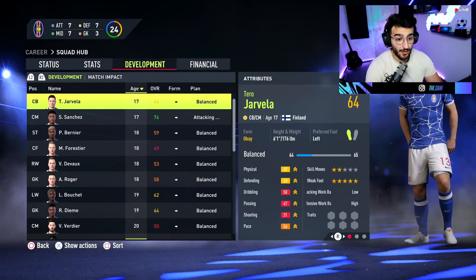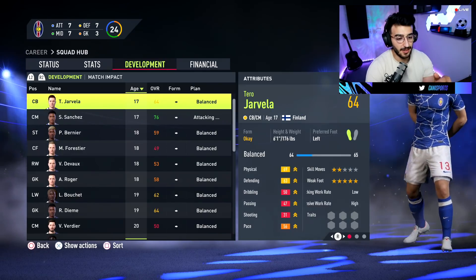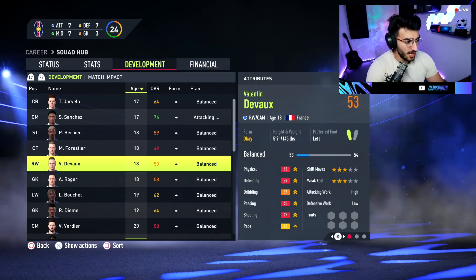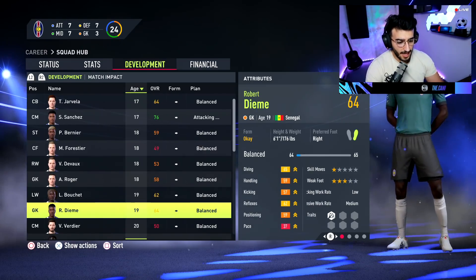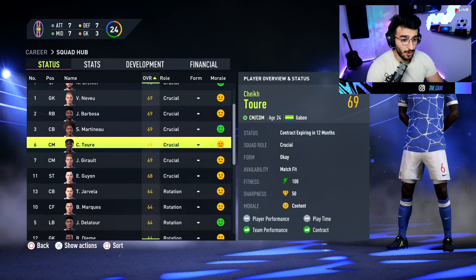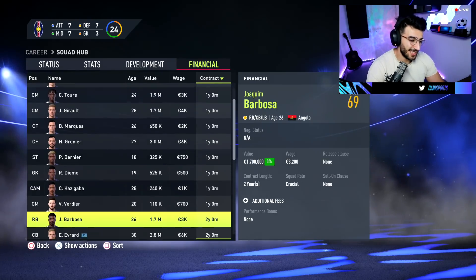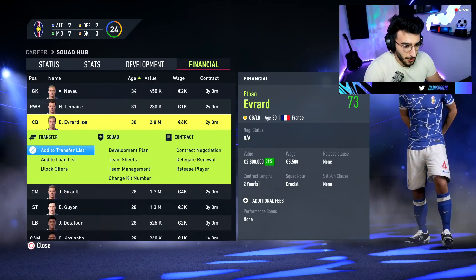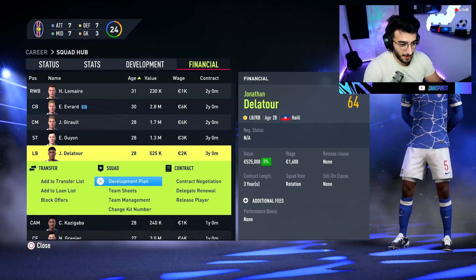Looking at the youngest players: Jarvella is going to be a big one for us from Finland. We have Benje as a striker who's probably not very usable at 19. Boucher could be usable. There's a better goalkeeper option too. Some players have potential — but then I notice half the team is running out of contracts. EA need to fix that. As we always do, we're going to put the older lads on the transfer list, because we're all about the wonder kids. Players with value in the transfer market are being listed.